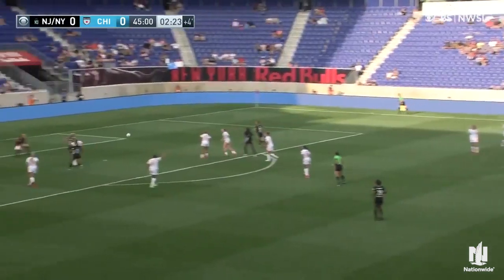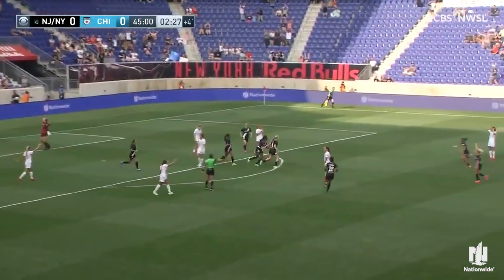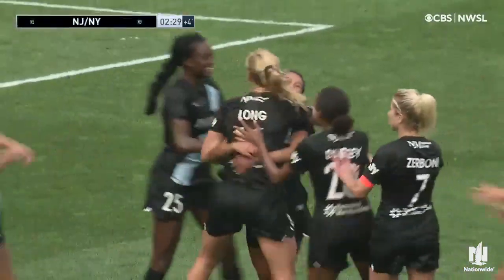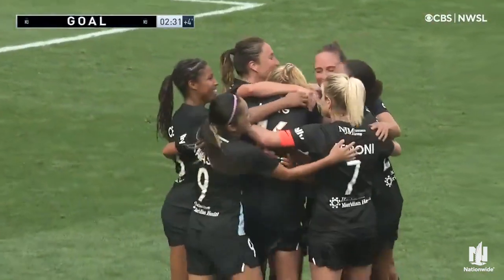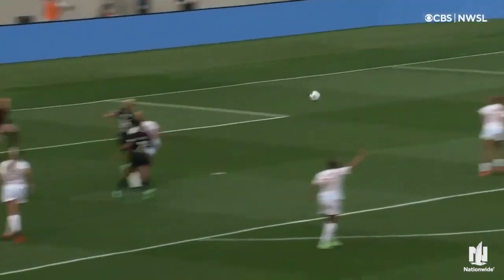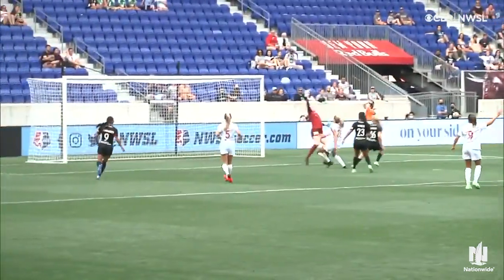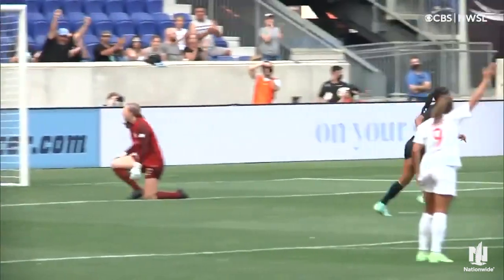Dydasco surveys her options, floats it into the center of the box, and it's in! Ally Long gives Gotham the lead in first half stoppage time. It's her first goal of the season. Dydasco off the left foot puts it in behind that back line in a well-timed run. When you have Purse on your team and Anamonu and other players in the box, people pay attention, and Ally comes from a little bit deeper and is able to get that first-time ball.